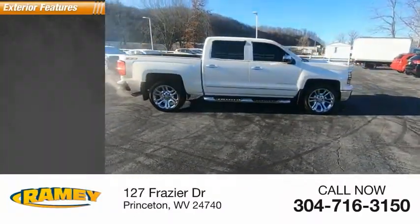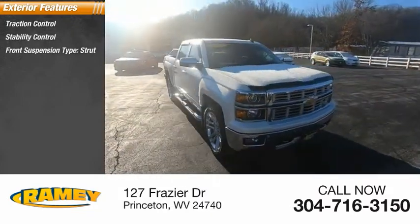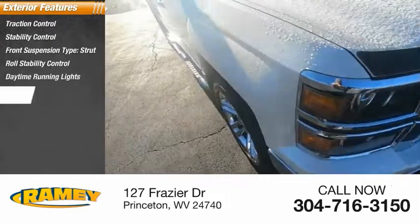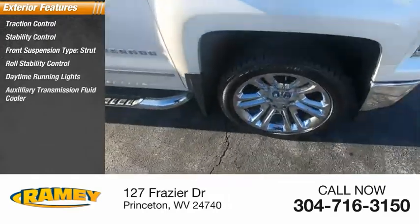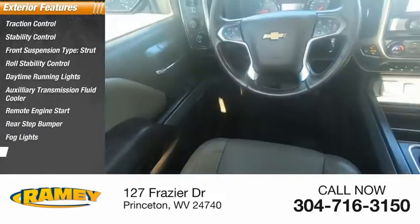Here are some of this vehicle's great options: traction control, stability control, front suspension type strut, roll stability control, daytime running lights, auxiliary transmission fluid cooler, remote engine start, rear step bumper, fog lights, power brakes.